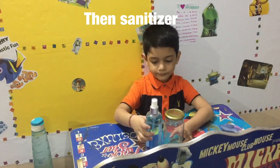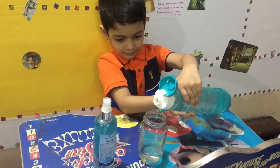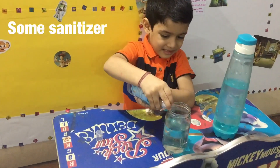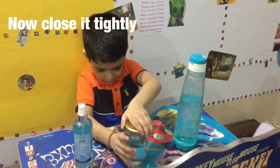Then, tiny tiger. Then, water. Add some water and some tiny tiger. Now, close it tightly.